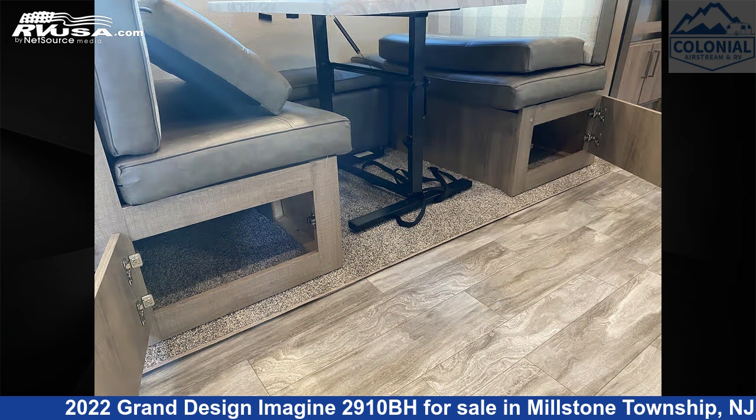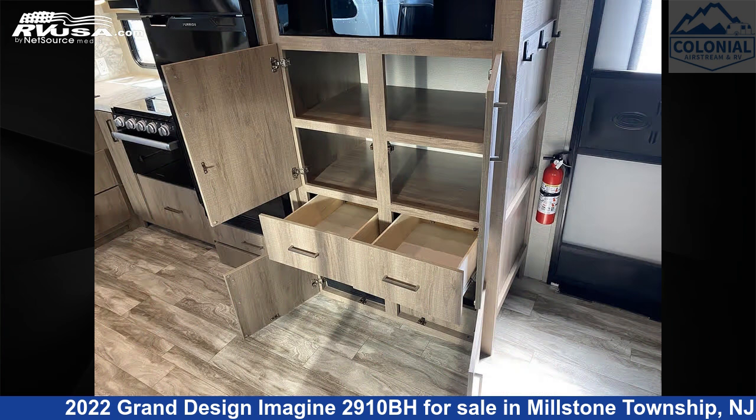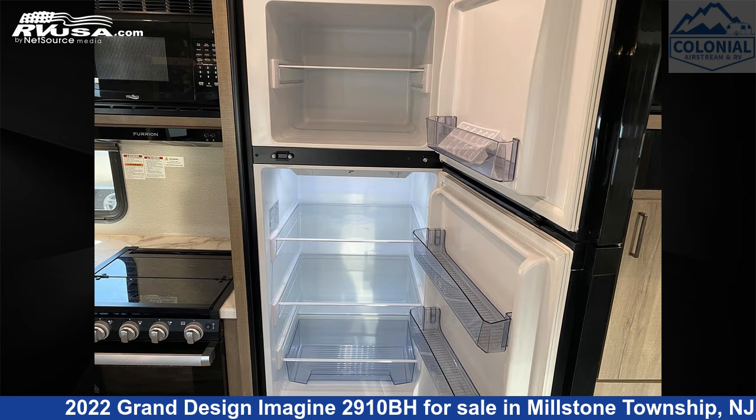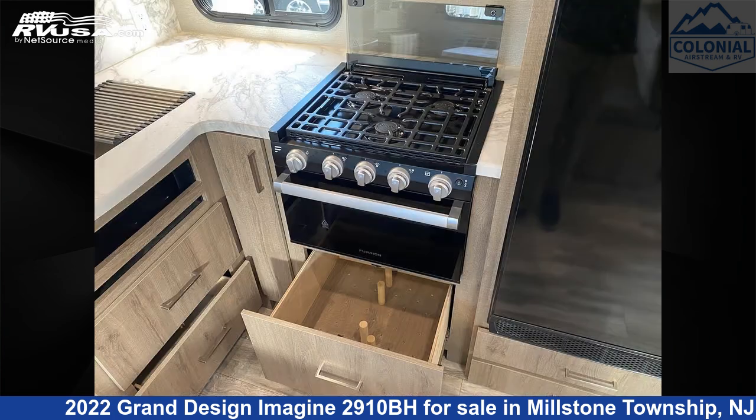This used Grand Design is 33 feet 11 inches in length and features: Sleeps 10, Smoke Detector, TV, Awning, Air Conditioning, External Shower, Skylight, Leveling Jacks, Slide Out, Oven, Stovetop Burner, and 52 gallons fresh water capacity.